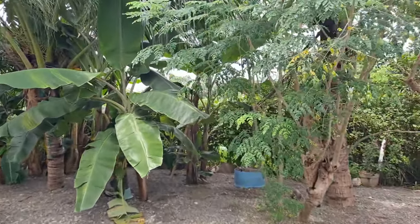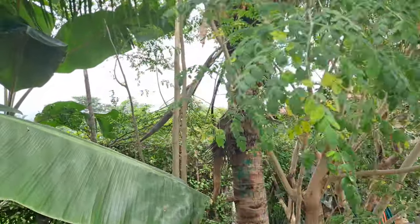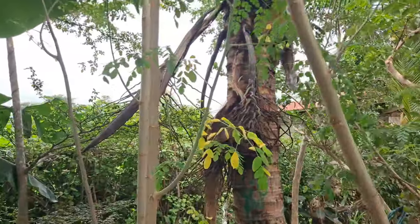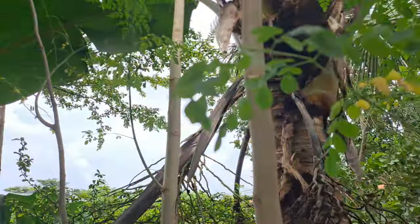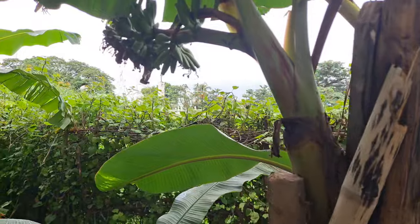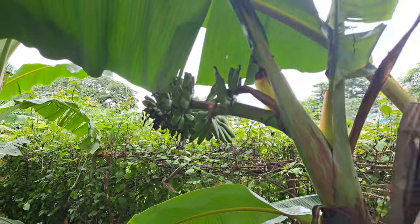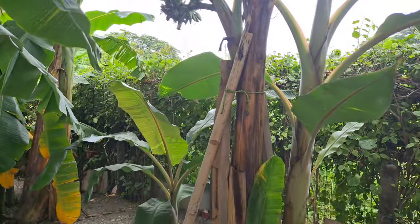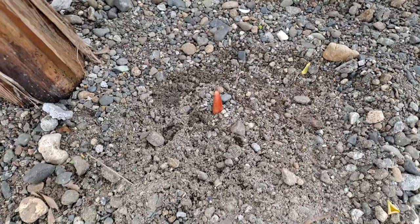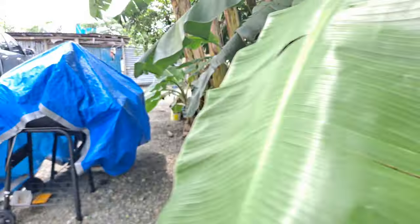One of our coconut trees did get infested by some type of beetle and it pretty much destroyed the top. But we do have a young banana tree with some bananas — they're called senoritas. And we have a little baby banana tree coming up; we just need to put something around it to protect it.